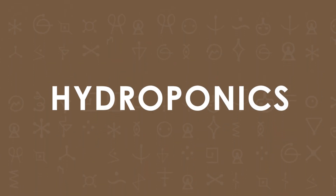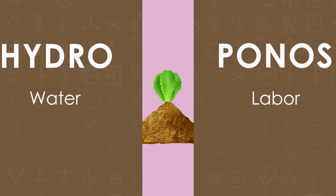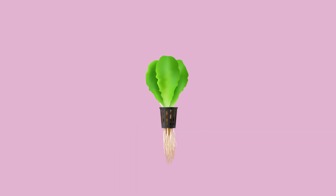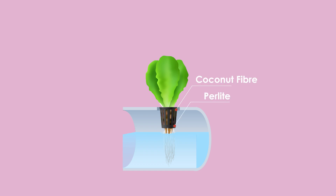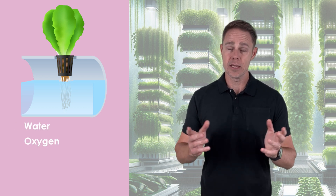Hydroponics, derived from the Greek words hydro meaning water and ponos meaning labour, is a modern agricultural technique that replaces traditional soil with nutrient-rich water solutions. In this soilless system, plants grow in containers filled with an inert medium like coconut fibre, perlite — which is expanded volcanic glass — or other such materials, with their roots immersed in a nutrient-rich water solution. The medium gives plants stability, helping anchor the roots while also allowing them to access water, oxygen and of course the nutrients.